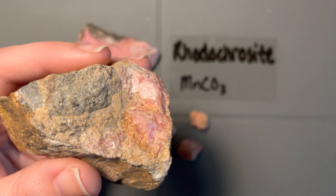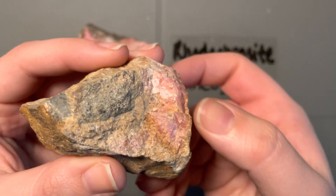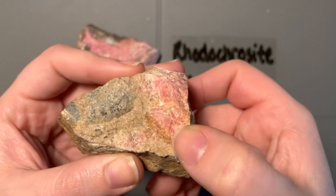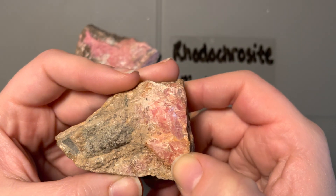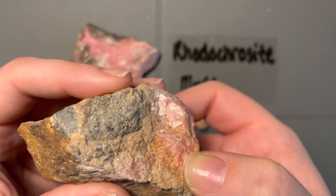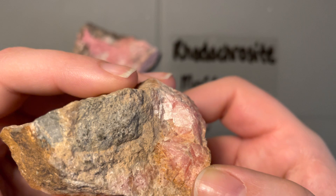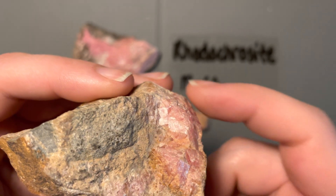Just like a lot of our other carbonates, we look for that rhombohedral cleavage, because that's a dead giveaway that we're in the carbonate family. Here we've got a nice crystal face — there's one right there as well. These are a nice deeper pink than the rest of the samples, and you can see ever so slightly the hint of that non-90-degree rhombohedral cleavage.